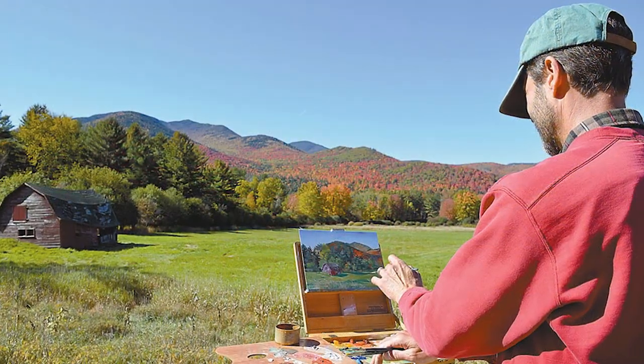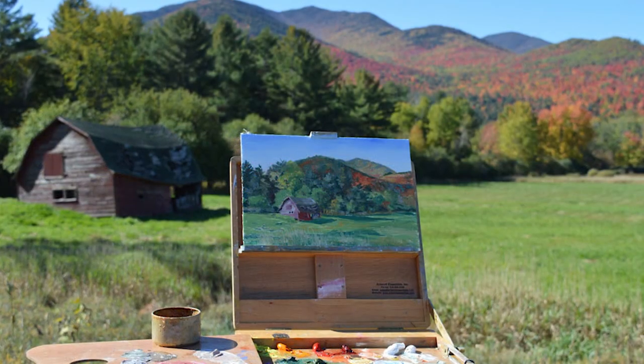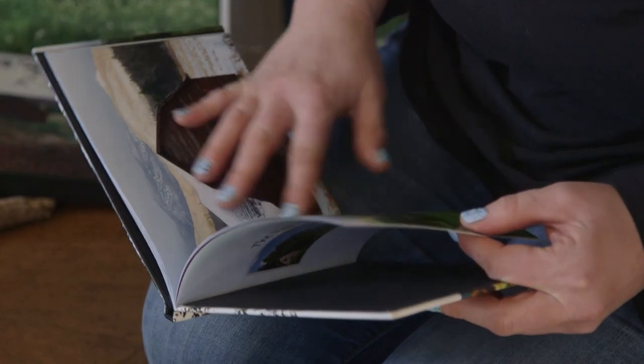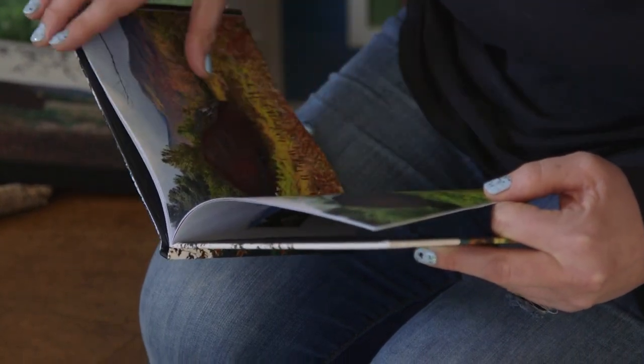For photographers and painters alike, it was a scene impossible to pass up. Local photographer Michelle Buck couldn't pass it up either, and stopped by many times over many seasons to catch the ever-changing moods of the scene.